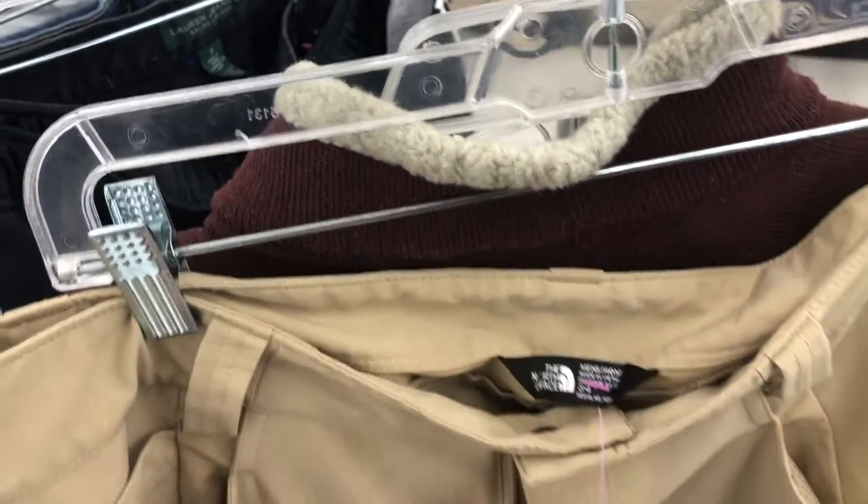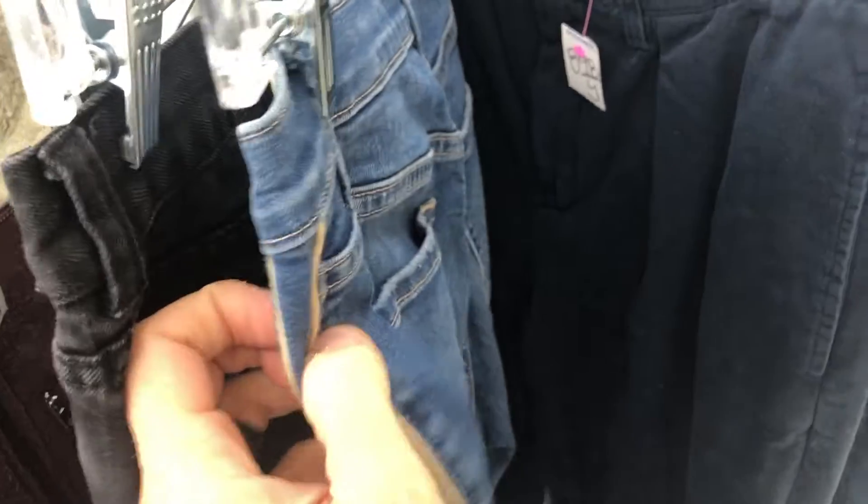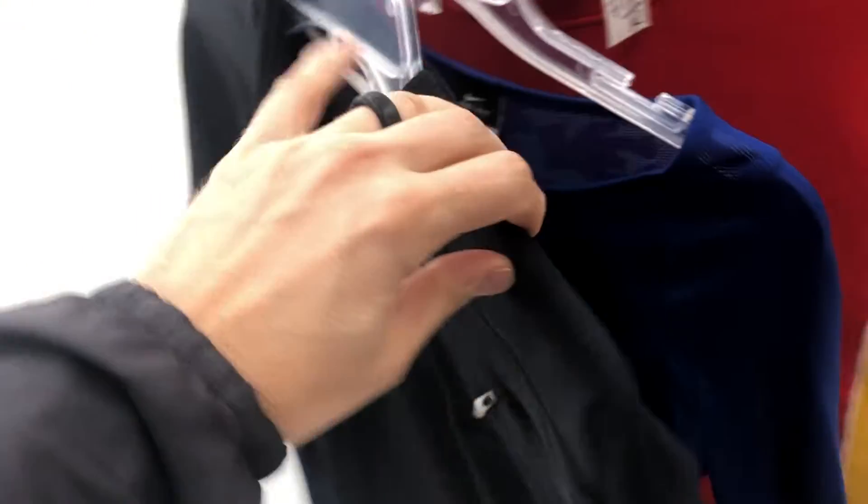Besides shoes, the other section I check first when I go into a thrift store is the boutique section - basically the nicer items, places they've put new-with-tags items, and usually they don't charge that much. There were North Face pants for $11 but they had a mark on the back - kind of steep for North Face anyway, definitely not getting them with the mark. I usually find a lot of women's jeans in this section which I don't flip much.